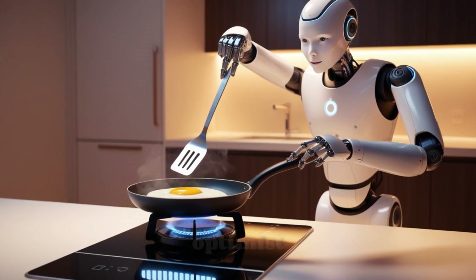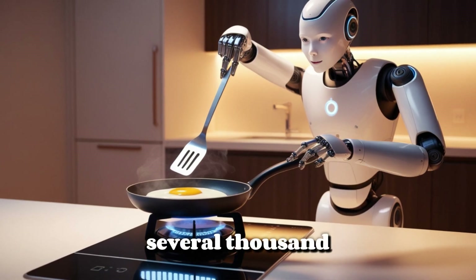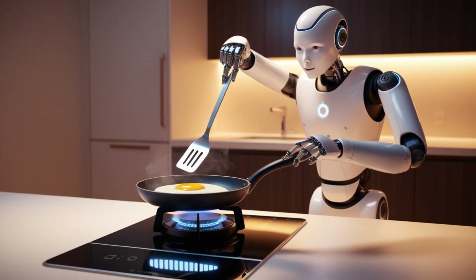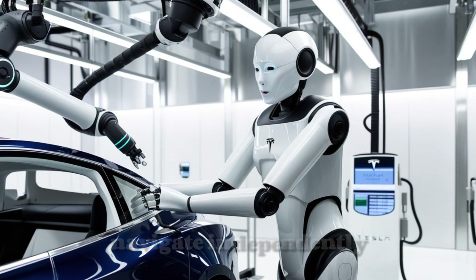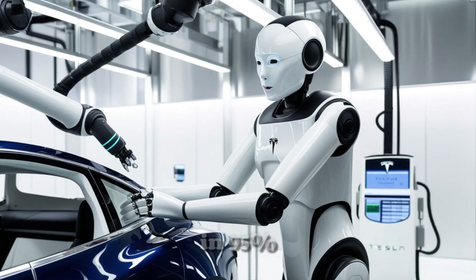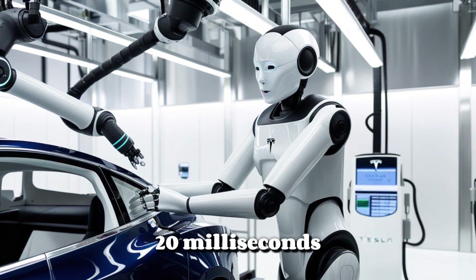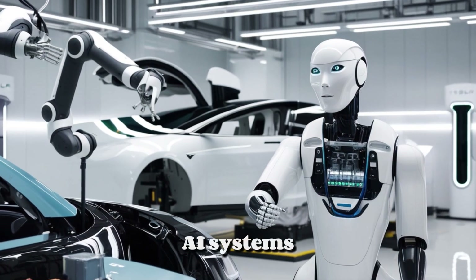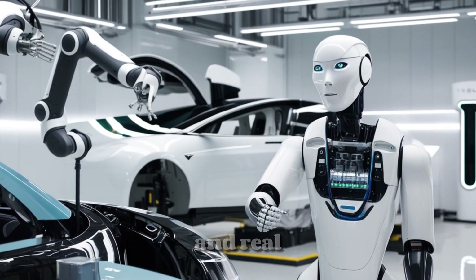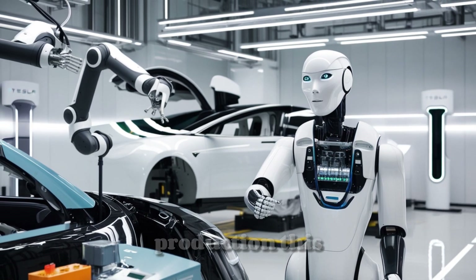We've made significant progress with the Optimist. Soon there will be over a thousand, perhaps even several thousand Optimus robots operating at Tesla. Elon Musk confidently stated that the Tesla bot Optimus can now navigate independently in 95% of complex environments and react in just 20 milliseconds. Tesla plans to produce 10,000 Tesla Optimus Gen 3 units in 2025, leveraging its AI systems, manufacturing expertise, and real-world testing across more than a thousand practical tasks to prepare for mass production this year.